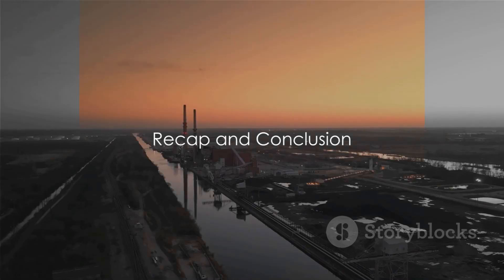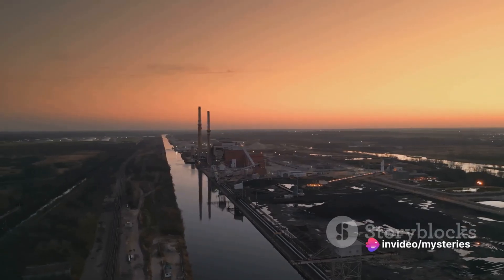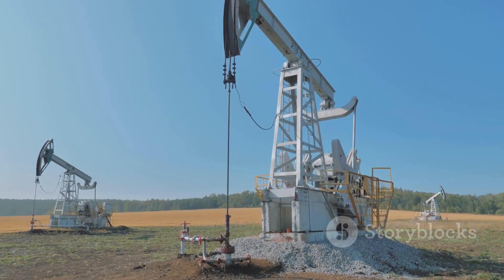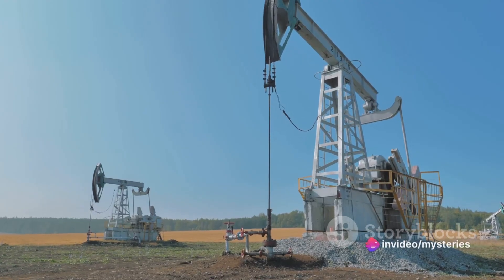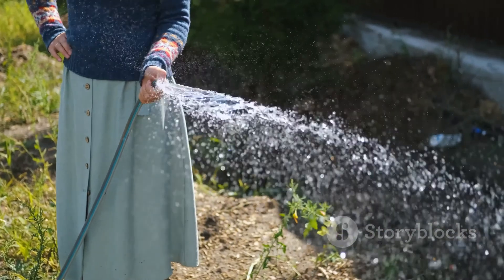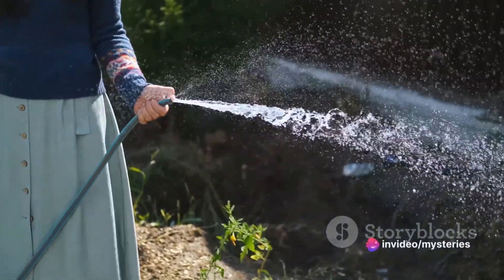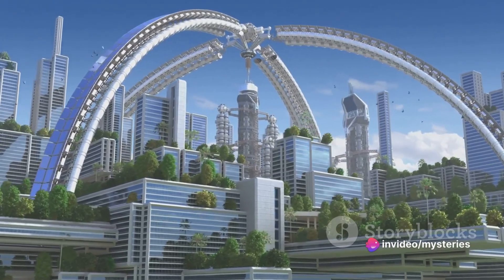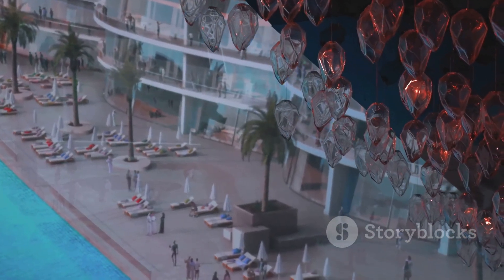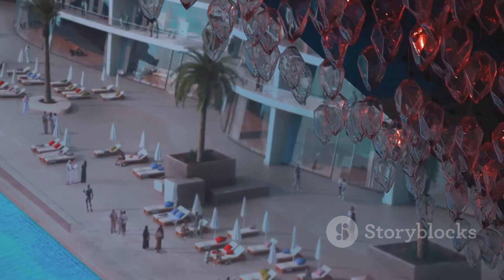We've seen how Saudi Arabia, a desert kingdom, manages its water needs. Desalination plays a critical role, transforming seawater into fresh water for citizens and industries. Then there's the tapping into underground water reserves — through advanced technology and infrastructure, they extract this hidden treasure, contributing significantly to the country's water supply. Water conservation is another key element, with efficient water use and water-saving techniques making every drop count. With ambitious plans and innovative solutions, the country is paving the way towards a sustainable water future. Managing water in a desert kingdom is a complex task, but with innovation and careful planning, Saudi Arabia is meeting the challenge head-on.